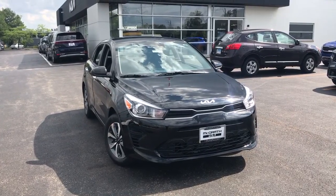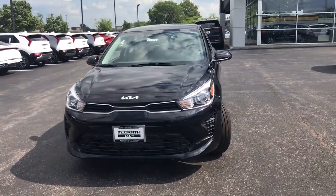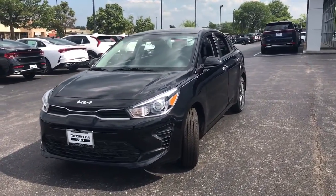Here is a wonderful 2023 Kia Rio. The future is comfortable and affordable in this spirited Rio.